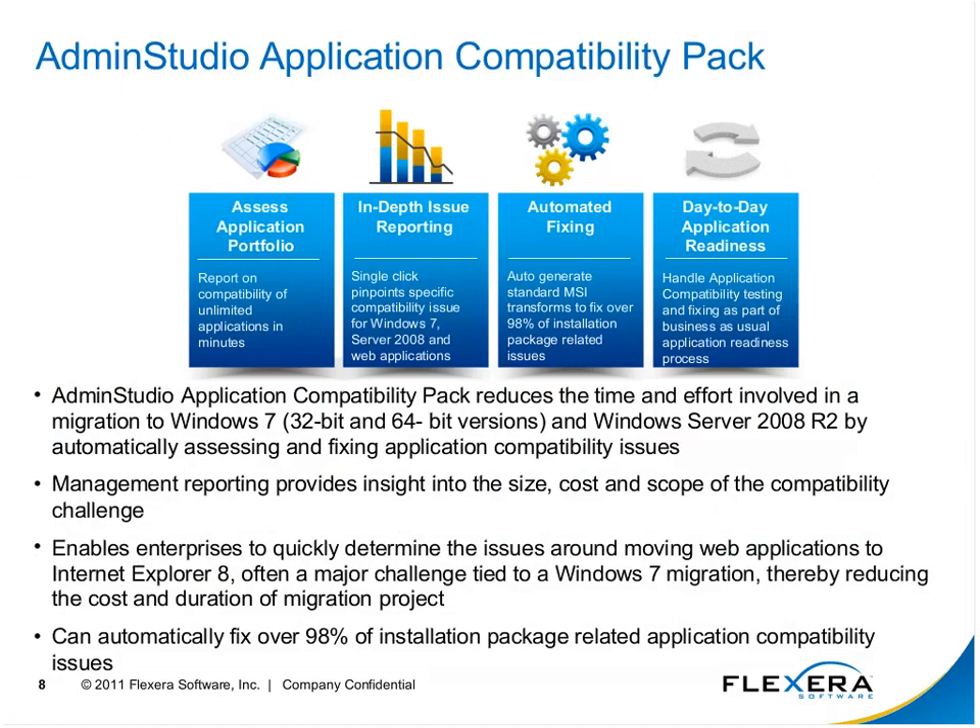This is our application compatibility pack. We can assess the whole application portfolio — loading in dozens if not hundreds of applications at one time, testing them, and reporting on issues. We give applications three levels: green means it's already good to go for the tested platform; yellow means it will have issues, but we can fix them and suggest fixes for you with the option to apply them.